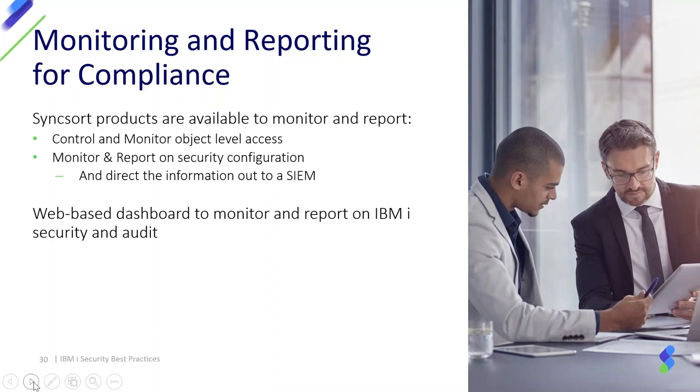If you're looking for additional capabilities for monitoring and reporting, Syncsort has a variety of products to monitor and control access to your data, mine data out of the audit journal and database journals, and push all of this data out to a SIEM device — security incident and event management capabilities like QRadar, Splunk, or ArcSight.